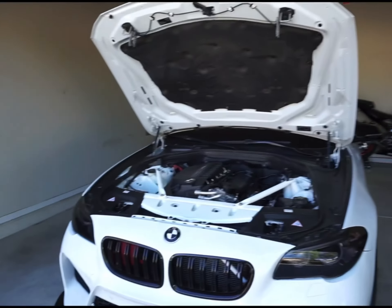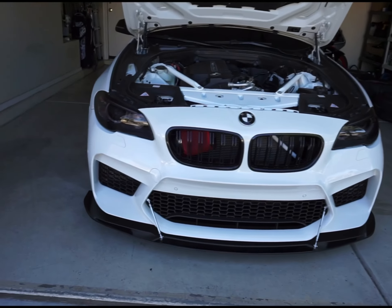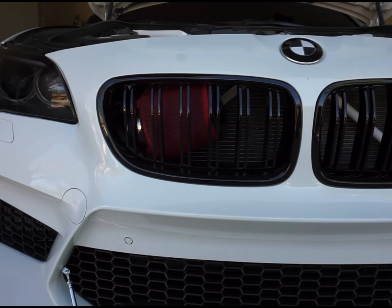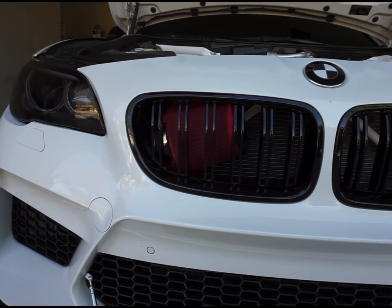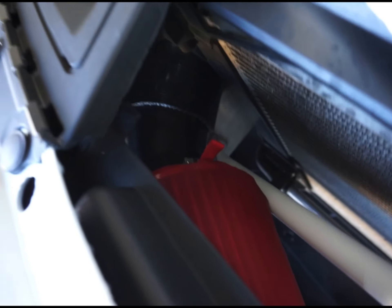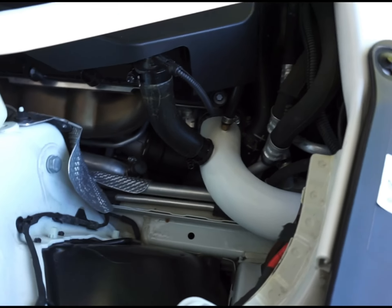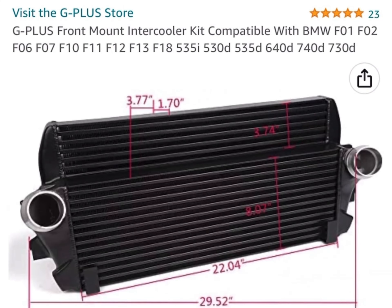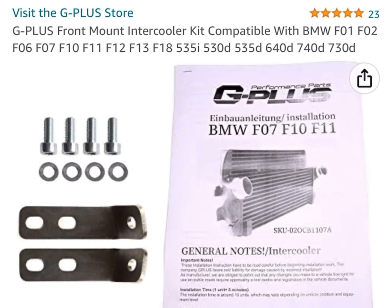We'll start with the mod list, beginning with the front of the car and the performance aspects. There aren't many F10s around with a front mount intake system — the M5 does have this setup. I'm currently in development with an In-House Performance front mount intake system and we're in the prototype phases, so some of this work is temporary. Here's the piping going to the turbo inlet, and from there we go to the G Plus front mount intercooler. I know it's a Chinese knockoff — I waited a long time for VRSF to come out with theirs. It's literally identical to the Wagner and to the VRSF, performs the same, looks the same, at a quarter of the price.